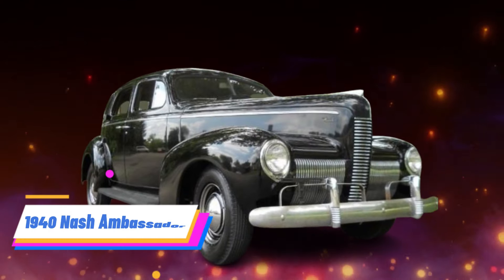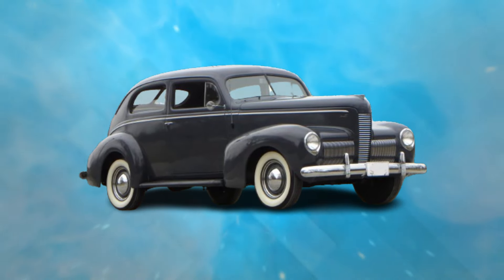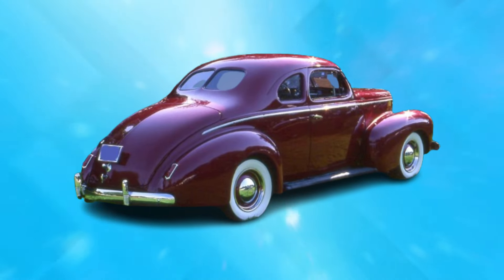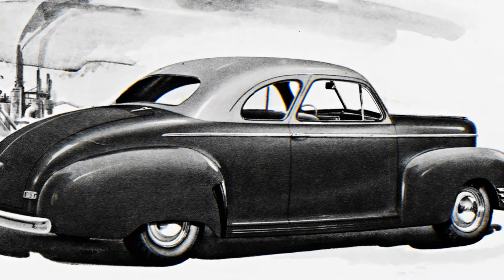Number 7: 1940 Nash Ambassador. The 1940 Nash Ambassador exemplified Nash's commitment to quality and craftsmanship, earning a positive reputation in the automotive market. However, despite its solid build and engineering excellence, the Ambassador faced hurdles due to its conservative styling and lack of significant updates compared to competitors. As rival automakers introduced more modern designs and innovative features,